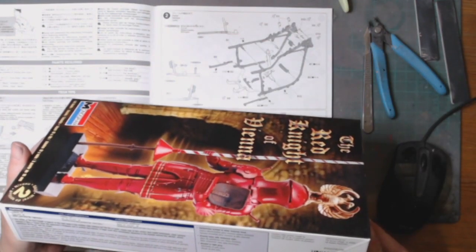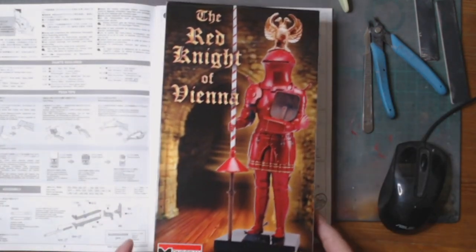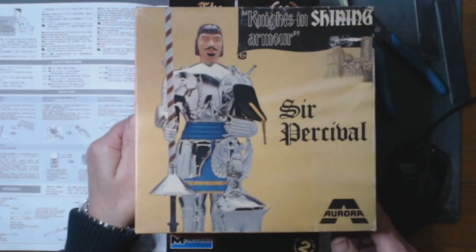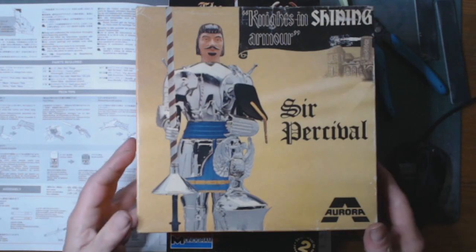This kit is from 2010 by Revell — this isn't the original version of the kit. The original version of the kit is — give me one moment — the Knight's in Shining Armor, Sir Percival, by Aurora.